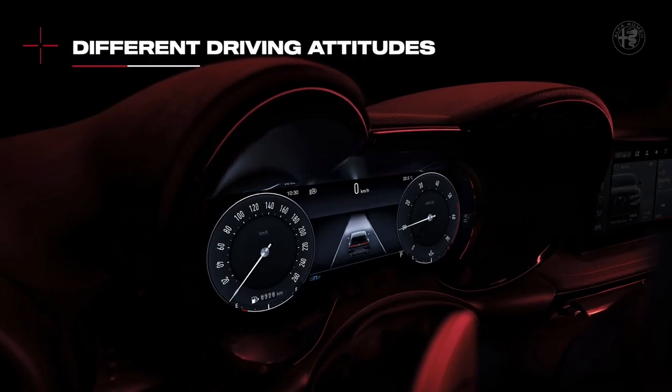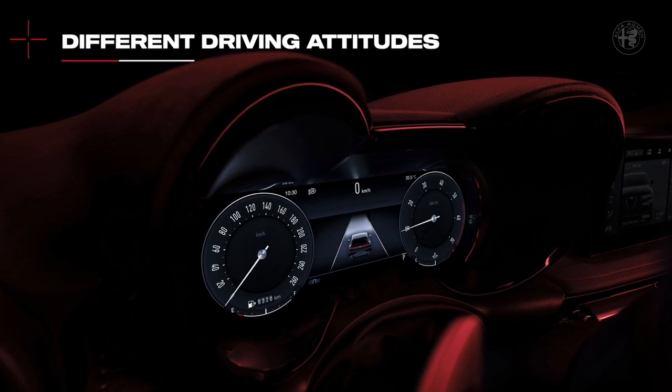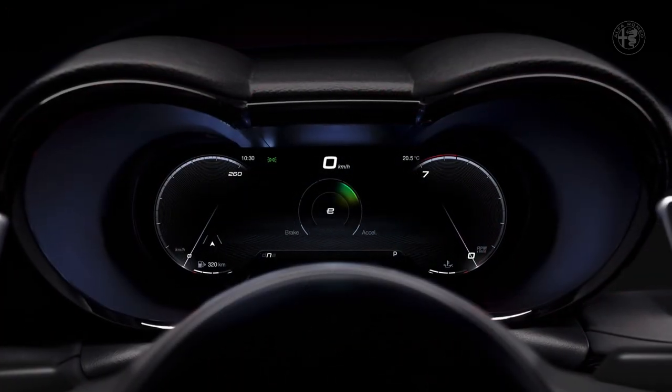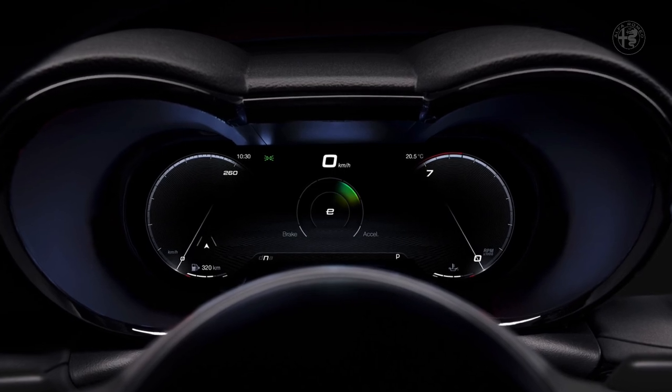Tonale is the most technologically advanced Alfa Romeo ever, also when it comes to driving. The functions of the digital cluster have been developed with different driving attitudes in mind. If the performance you most value in a car is efficiency, then you will appreciate the eco score offered by Tonale, to those who want to lower their personal CO2 emission rate. Your eco score data are available anytime on the MyAlfaConnect mobile app.